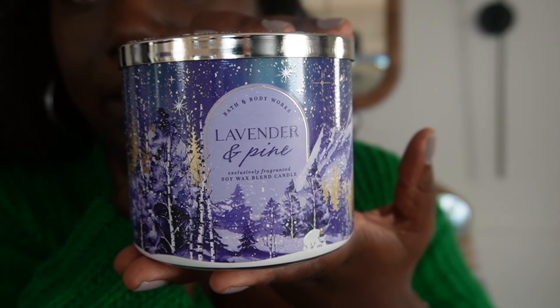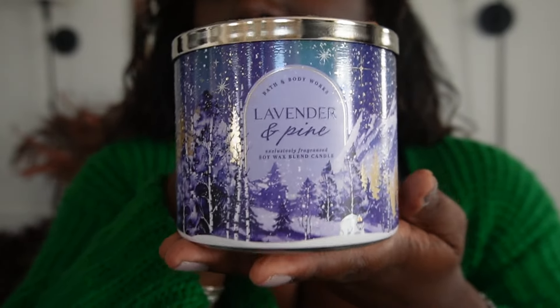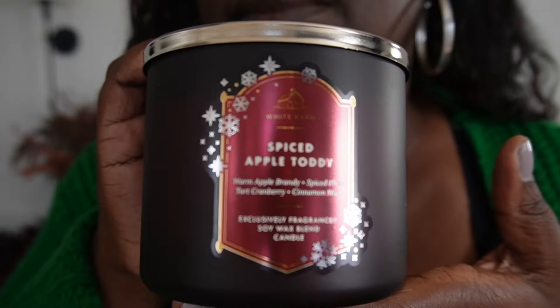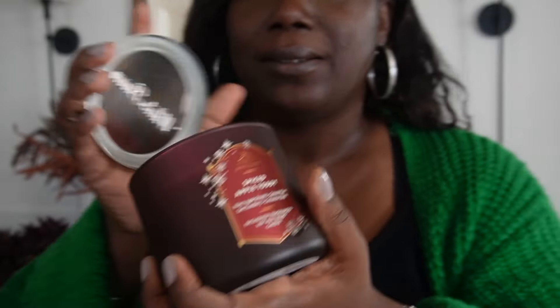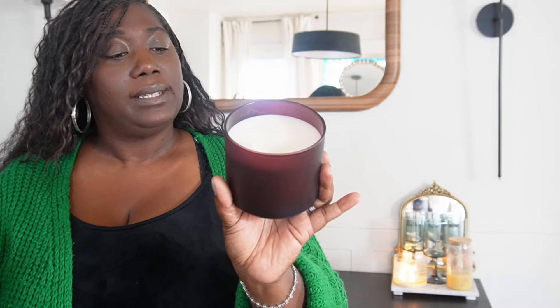A classic holiday smell which is pine, but paired with lavender. This smells like you just got out of the tub on Christmas Eve and somebody just brought a fresh tree in the house. This is the last one — Spiced Apple Toddy. It's apple cider being boiled on the stove to the tenth power. Warm apple brandy, spiced plum, tart cranberry, and cinnamon stick.